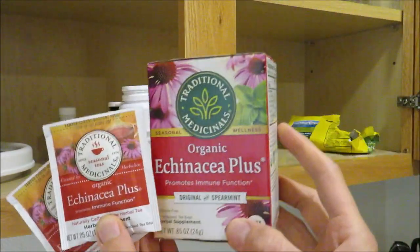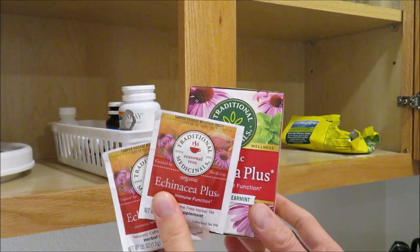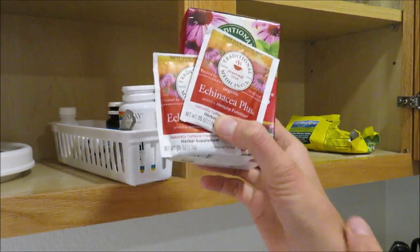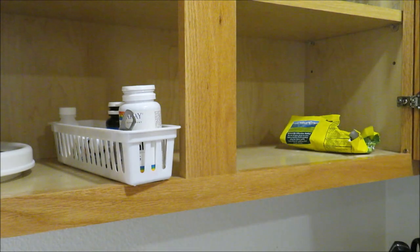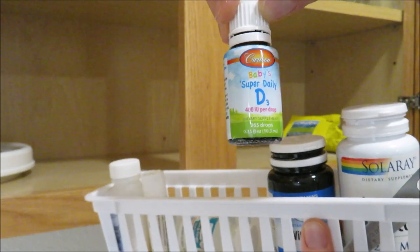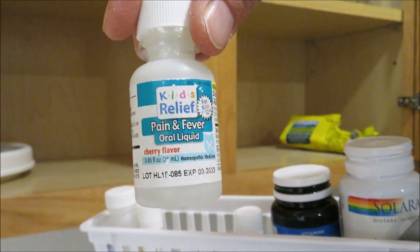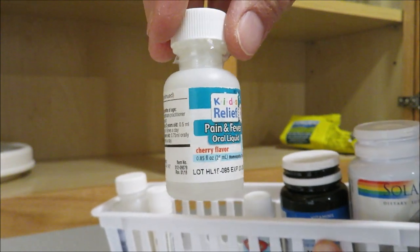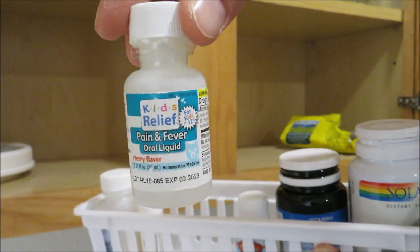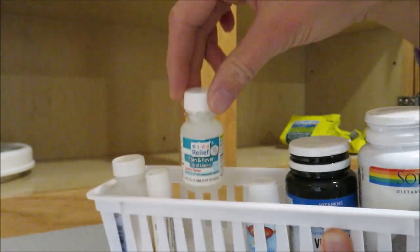We also have Echinacea Plus tea — I have a bigger box up here. I get it at Sprouts and whenever we're sick I'll have a couple of cups. It's super soothing and there's something about hot tea when you're sick, so might as well get the immune-boosting kind. In here I also have some vitamin D drops for Faith — we usually take those in wintertime. There's also a homeopathic pain and fever relief I used before I discovered Earthly — it's nearly gone.